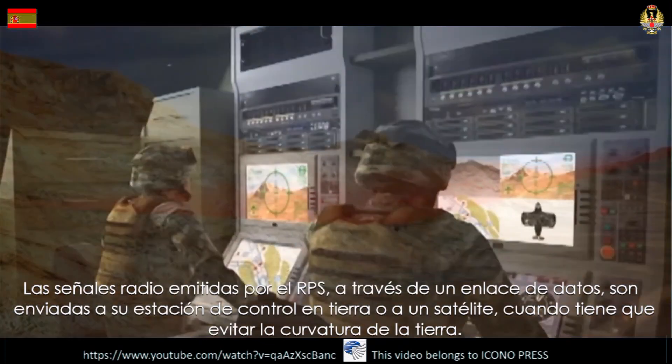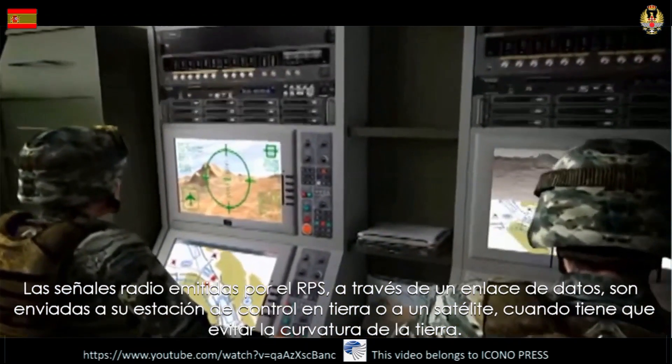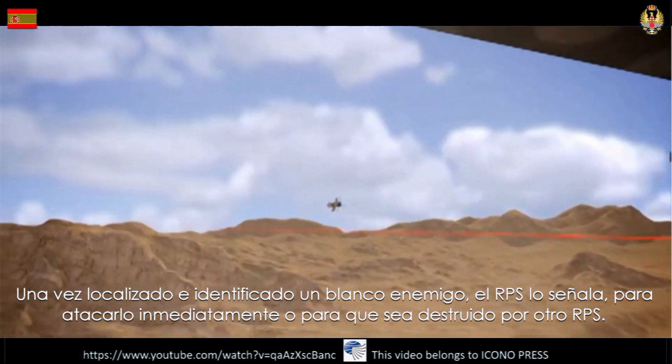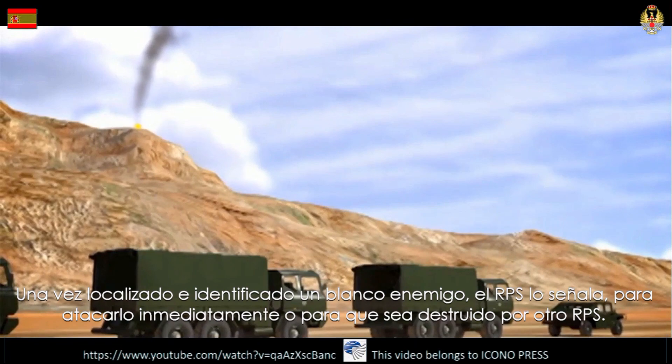Its radio signals, emitted through a data link, can be sent to its control station on the ground, to a satellite, or to another RPS. Once an enemy target is located and identified, the attacking RPS indicates the target to attack it, or to be destroyed by another RPS.